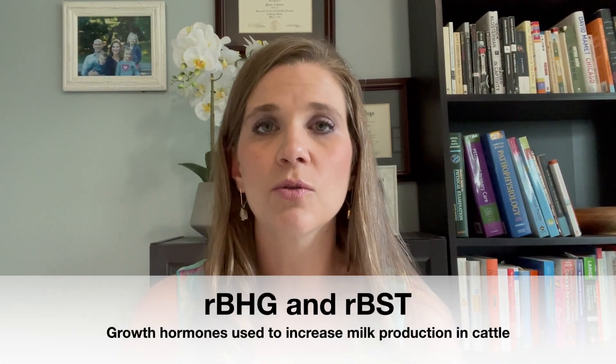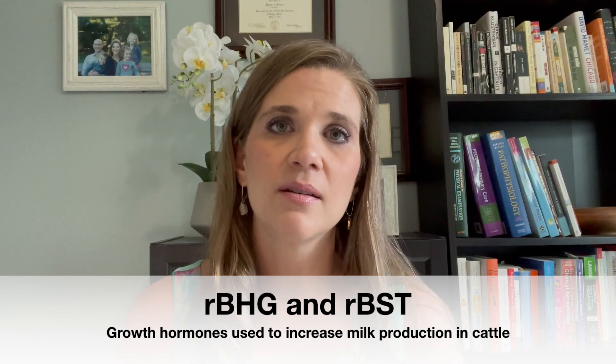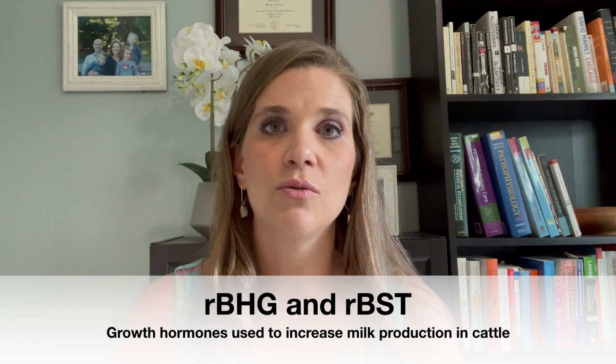RBGH and RBST are growth hormones that are used in cattle to have them produce more milk, and so those end up in their milk. They can cause increased risk of certain cancers and other things, so it's generally better to avoid those. This is in dairy products, and generally a lot of our kids are going to do better dairy free anyway. But if you are doing dairy, try looking for hormone free and organic dairy products as much as possible.